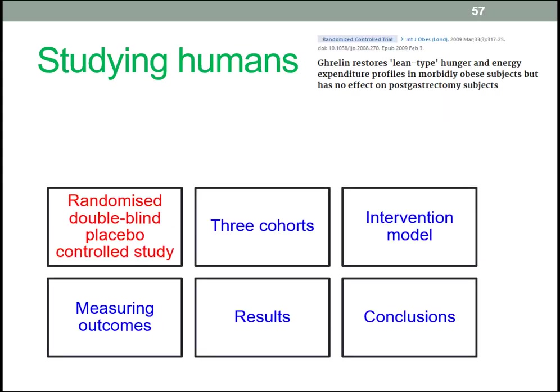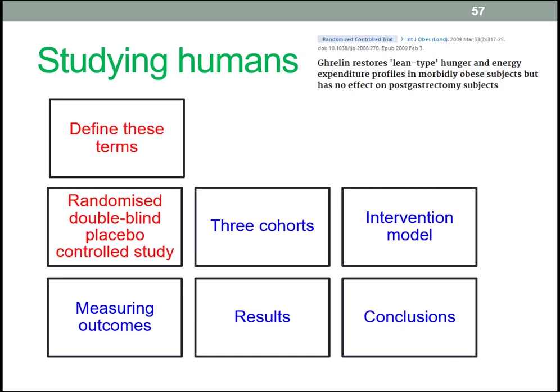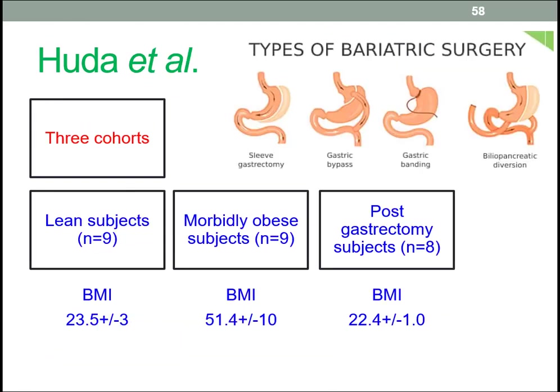Here's another study worth reading if you want background on how this type of study is conducted. It's a randomized double-blind placebo-controlled study, so you should be able to define those terms. It's a standard study with three cohorts using a particular intervention model, which we'll look at in a little more detail soon.